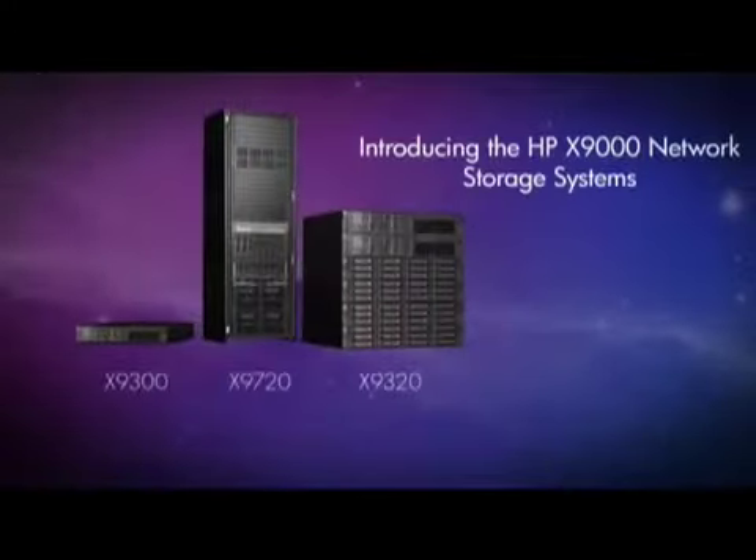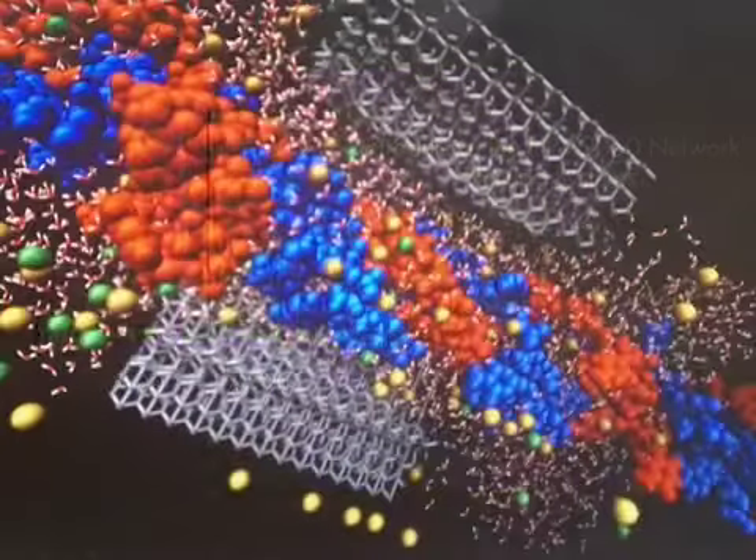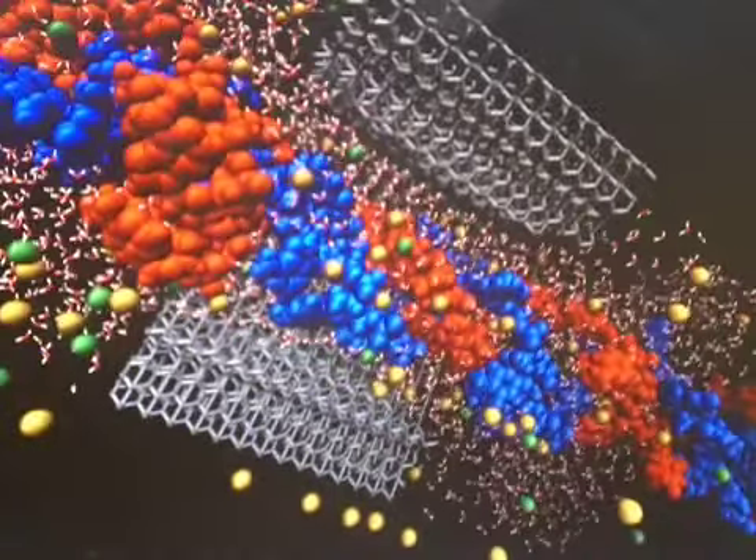We're very proud of that. We're showing some storage solutions with our X9000 network storage systems, and some general technology demonstrations of all of our work with GPUs, showing a few different systems with NVIDIA GPUs.